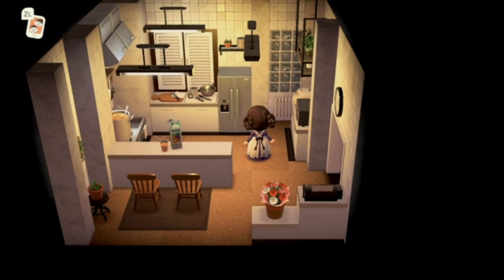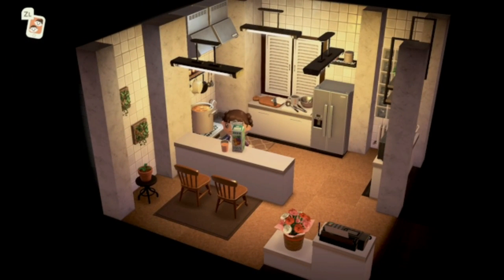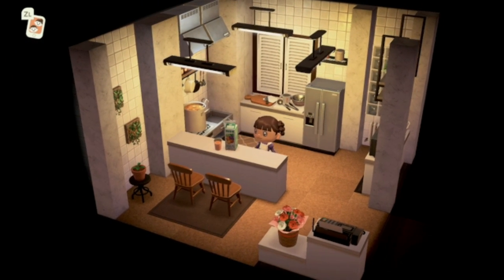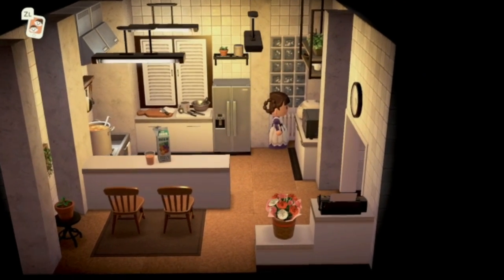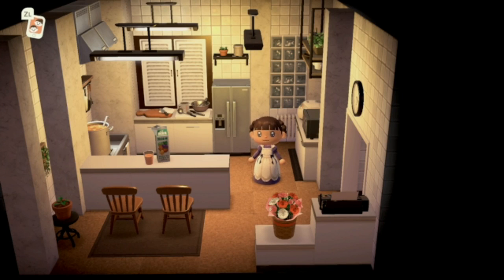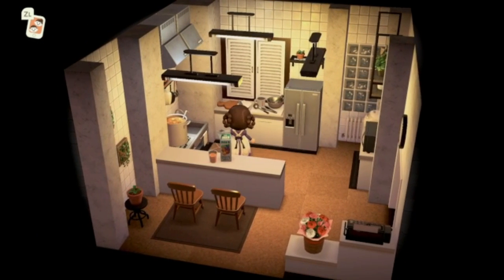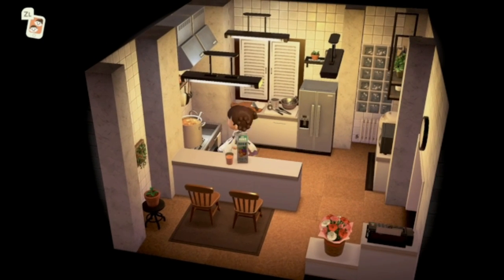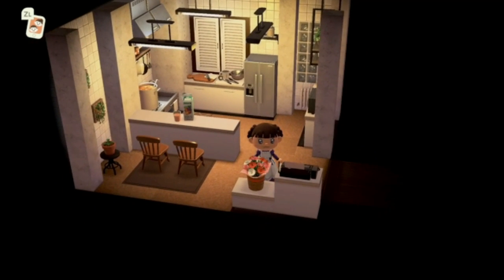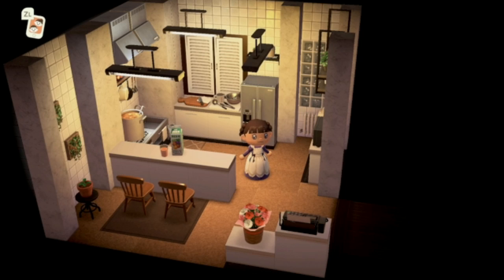Right over here we have a little kitchen area. I love the little island with seating on one side — so cute. I love the little 80s kind of glass tiles, that's a beautiful custom code. The little shutters above the counter are so cool, and the grill over here — this is such a neat room. There's even a little fax machine. It's so detailed and so good.